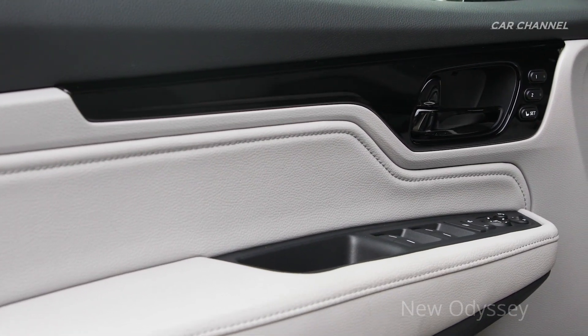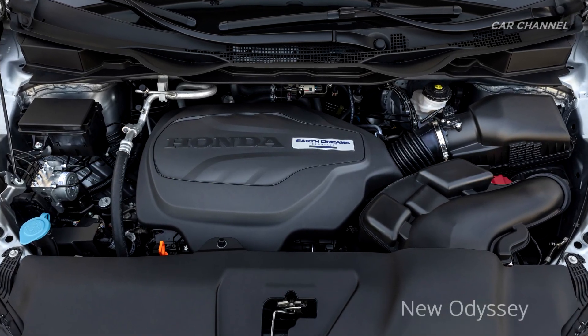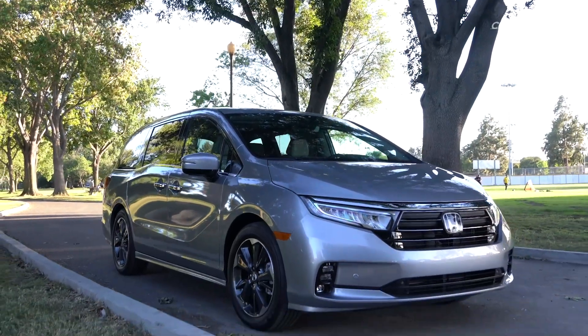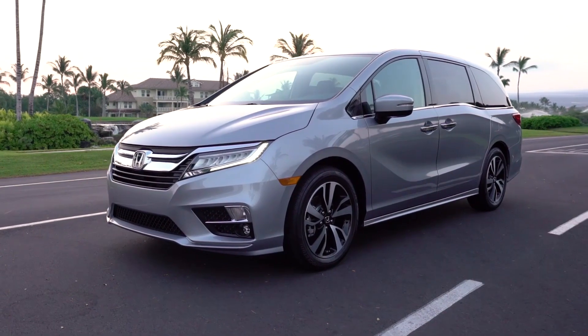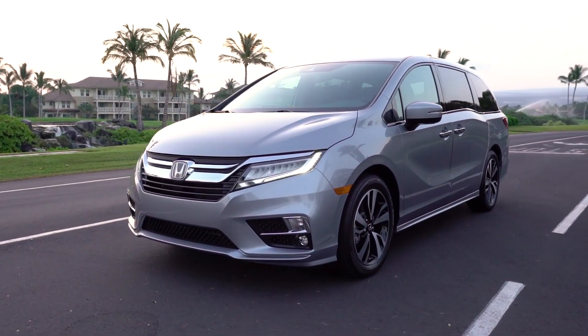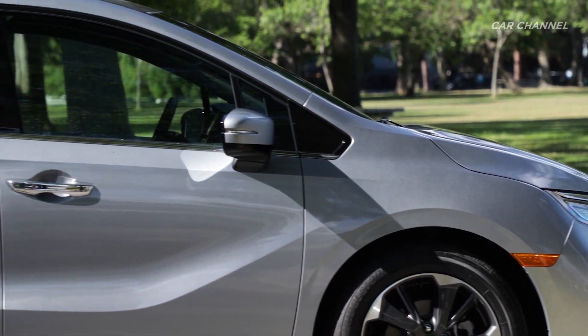Odyssey drivers benefit from the confidence-inspiring power of a standard 3.5-liter V6 i-VTEC engine producing 280 horsepower, mated to Honda's refined and responsive 10-speed automatic transmission. Fuel efficiency is aided by variable cylinder management, with the capacity to seamlessly switch between three and six-cylinder operation.